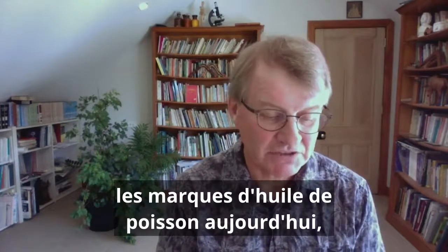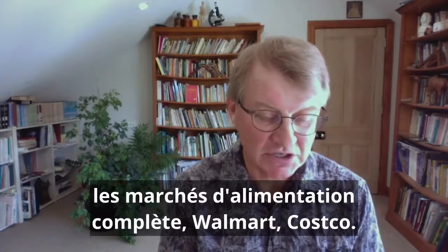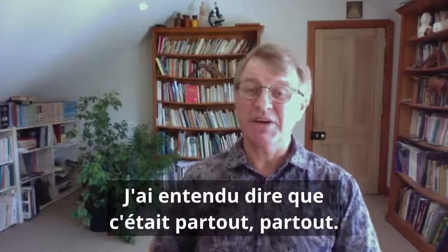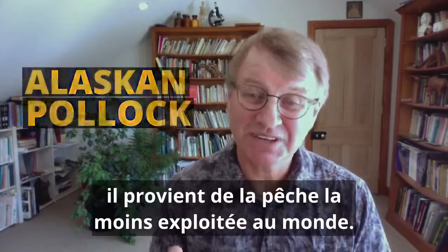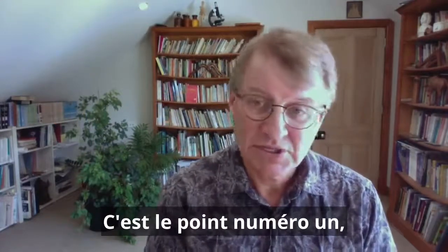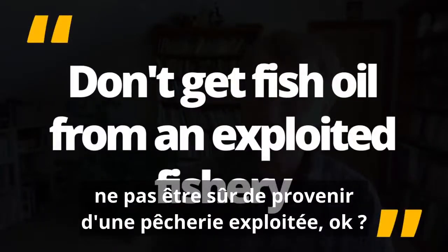It's used in nearly every single brand of fish oil today in health food stores, pharmacies, whole food marketplaces, Walmart, Costco, iHerb — it's everywhere. So when I looked at fish oil, I wanted a deep sea cold water fish. That's why I chose the Pollock, the Alaskan Pollock, because it's from the least exploited fishery in the world. Go and have a look yourself. That's point number one: don't get fish oil from an exploited fishery.